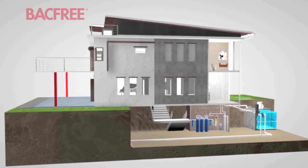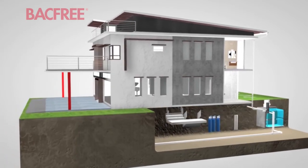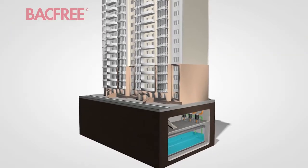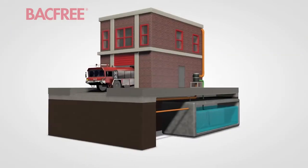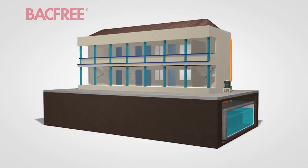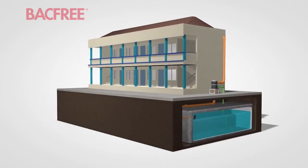The water can then move to where it needs to go — from the faucets of a home, to the boilers and cooling towers of buildings and factories, to the water supply of fire stations, and even to evacuation centres in times of disaster.